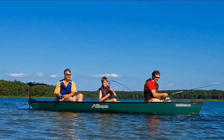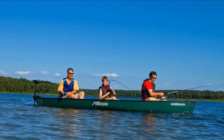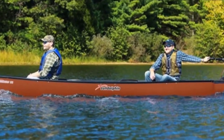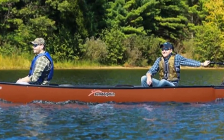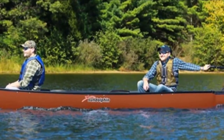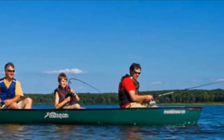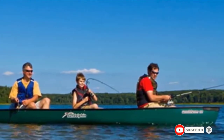Storage options include a dry storage container and a cooler under the center seat, beverage holders on each seat, and fishing rod holders. Designed with a shallow arc hull shape for optimal stability and tracking, this canoe is a joy to paddle and fish from. The square back allows for an electric trolling motor mount, and the high-density polyethylene construction ensures durability for many years of adventures.